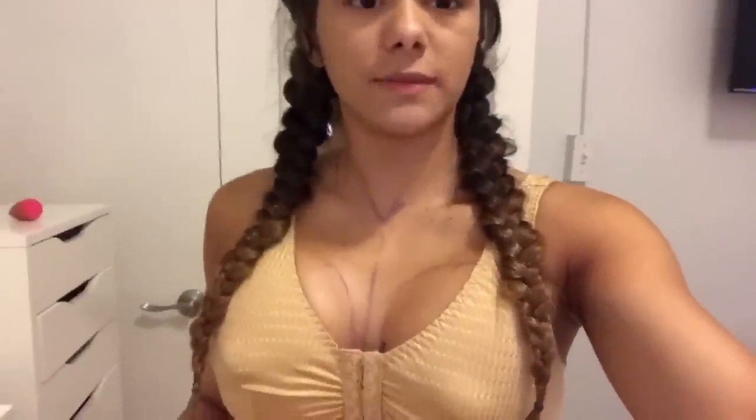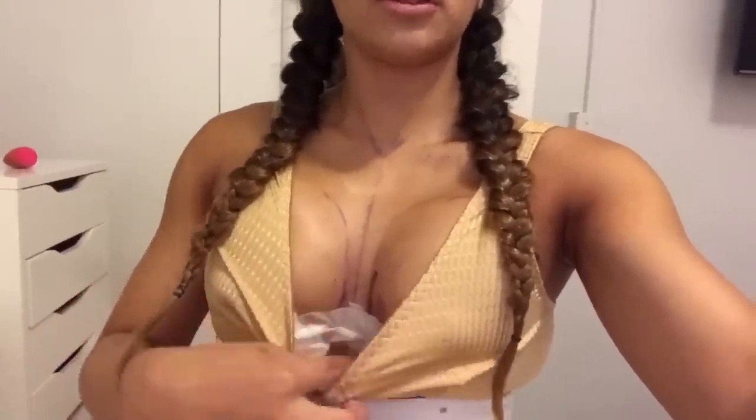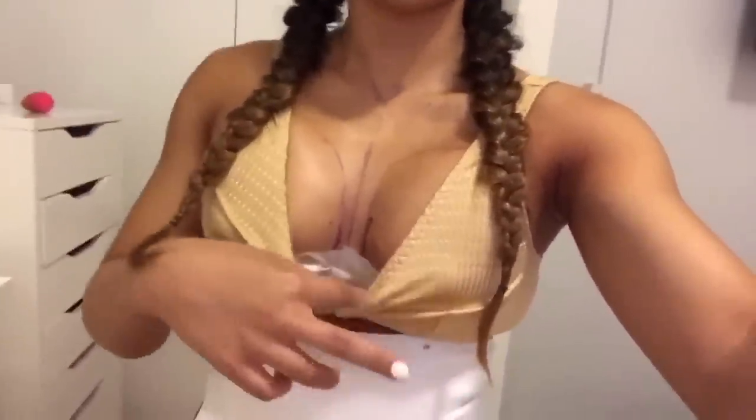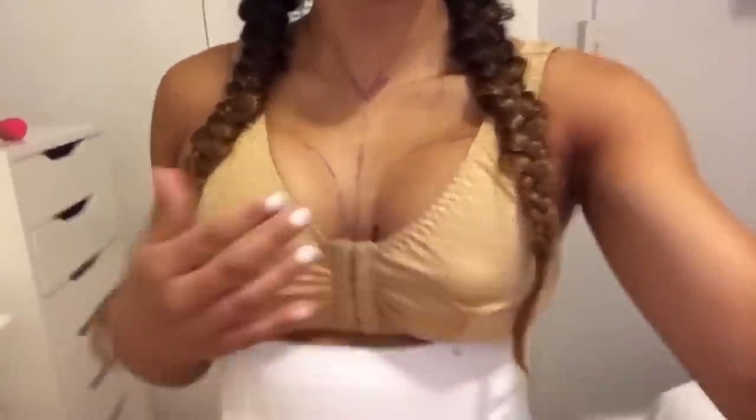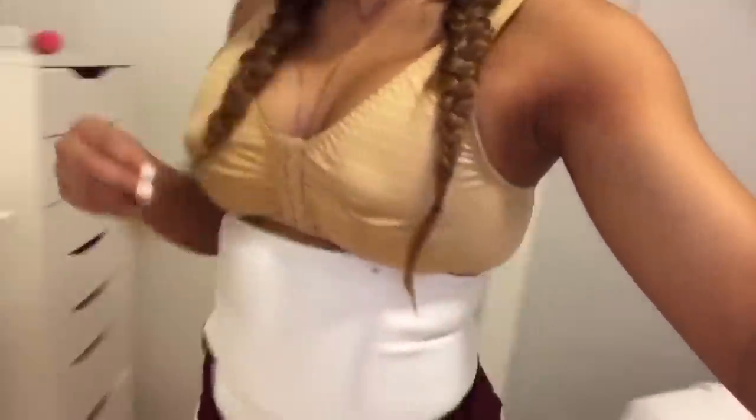I literally just got back from my surgery. I ended up getting breast implants — 375 cc's. The gauze here is just covering my incisions. As you can see I still have the marker on me from when he marked me out for surgery. I also got a fat transfer — he took all the fat from my stomach, my sides, and my back, and put it into my hips.